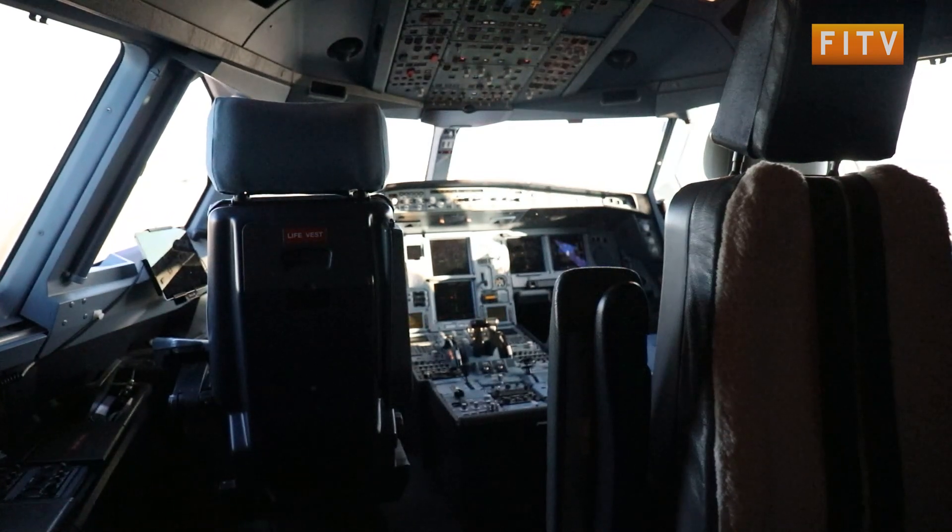I've been flying the Voyager for just under a year now. It's my first tour as a Royal Air Force pilot and it's been a very enjoyable experience so far.